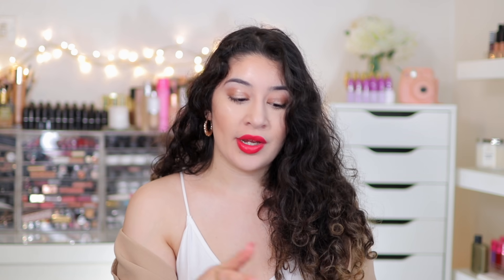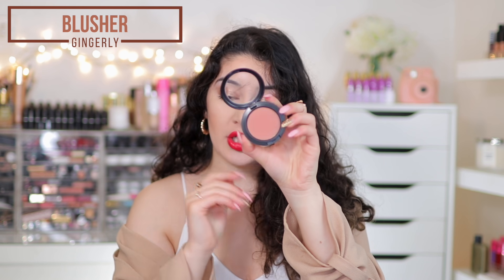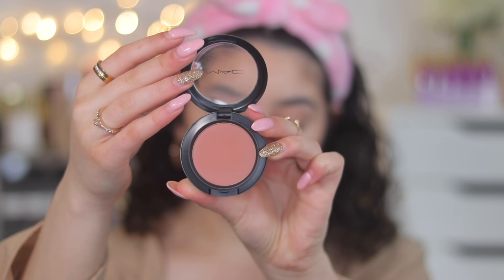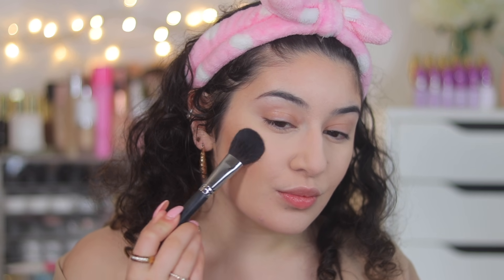To finish off the look I topped it with a MAC blusher in Gingerly. A blusher like this was perfect to go with the bronzer - it is just a neutral blush, not peachy, and it went on really nicely on top of that bronzer. They both blended nicely together.